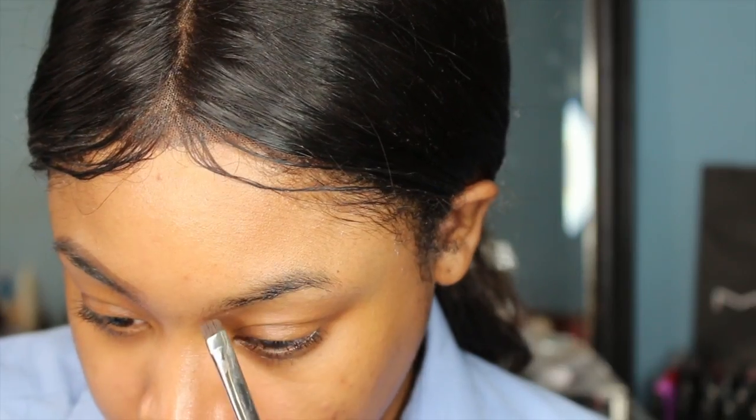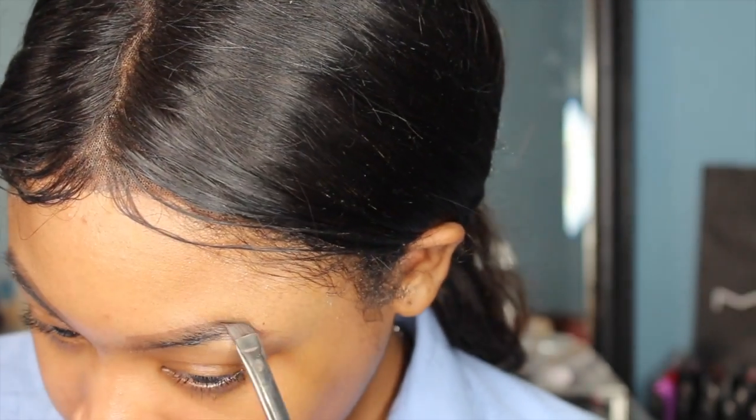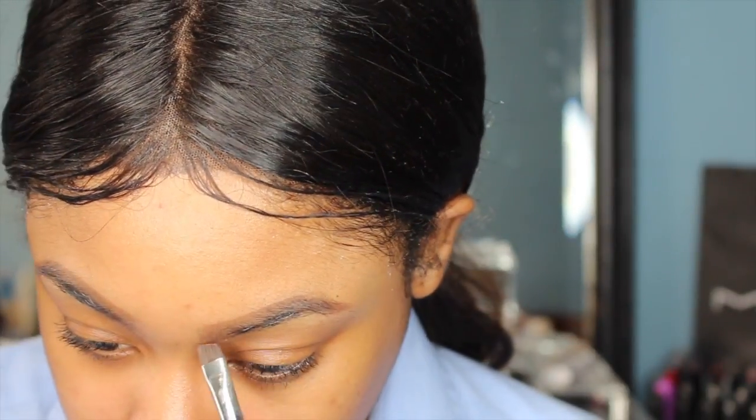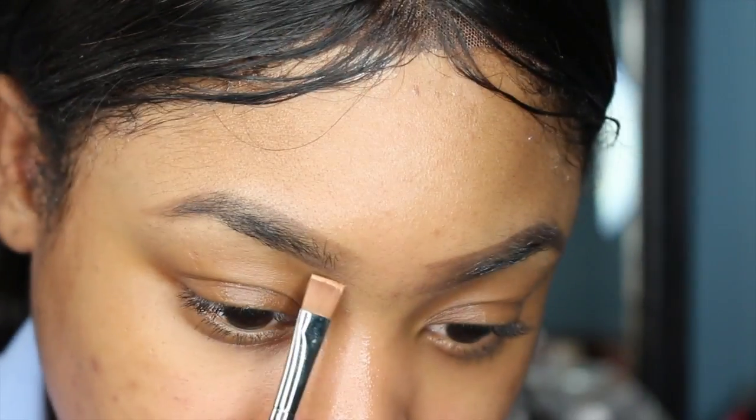The very first thing I'm doing is my brows. I'm filling them in with the Anastasia Dip Brow in the color dark brown and an angle brush. I'm being very light-handed because this is for work — you're not trying to look like a drag queen, so I don't want my brows too dark.